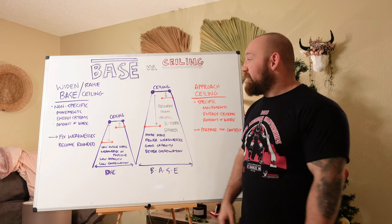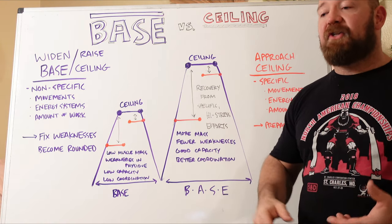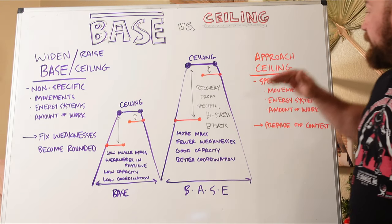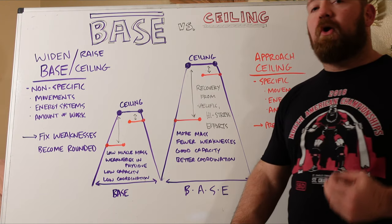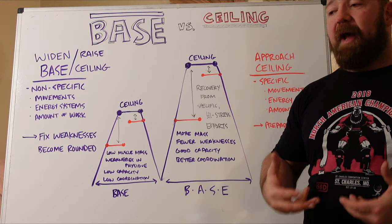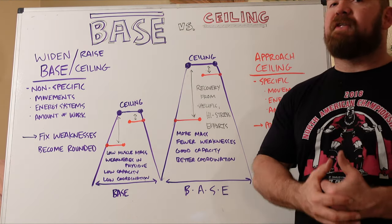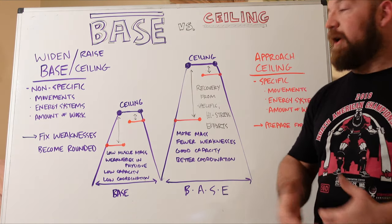In strength training, this is very obvious. If your ceiling is performance in a powerlifting meet, we're looking at the specific demand of lifting a one rep max in the squat, bench, and deadlift. The most specific movements are going to be those movements. The most specific energy systems are the immediate short-term energy system used to execute a one rep max. The amount of work is going to be very low, so volume gets very, very low going into a meet because that is the most specific thing you can do to prepare for it.